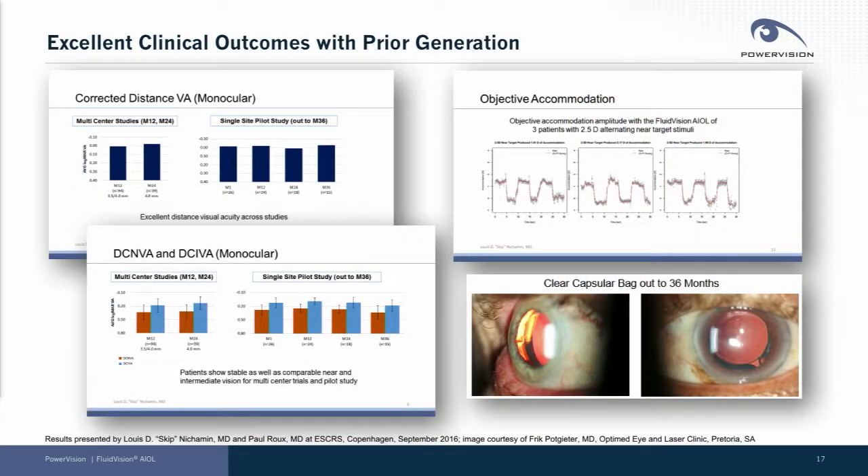We implanted around 150 of our prior generation device with excellent outcomes. On the upper left, we got excellent distance visual acuities in our single and multi-center studies, and very importantly showed stability of our outcomes out to 36 months. We also achieved very good intermediate and near visual outcomes. On the upper right, we demonstrated more than one diopter of objective accommodation measured using industry standard techniques. On the bottom right, you see an image of a clear capsule out to 36 months, confirming the stability of our results.